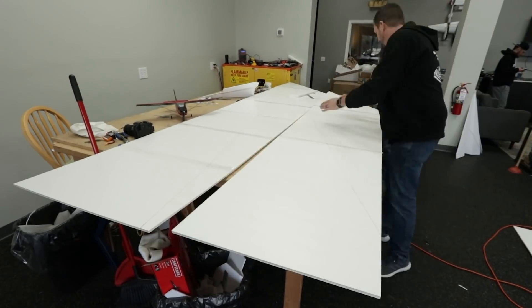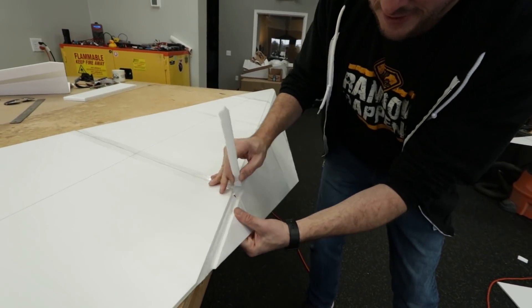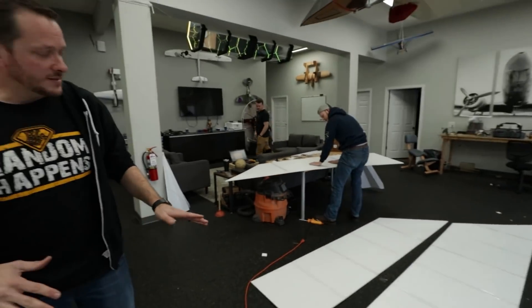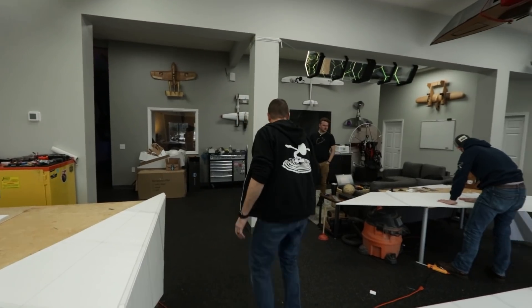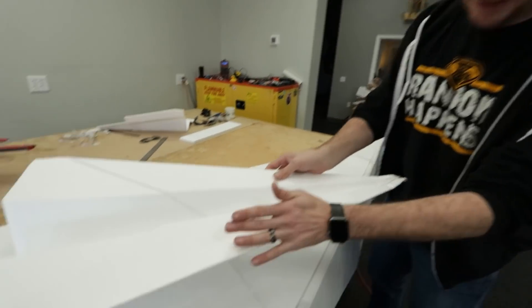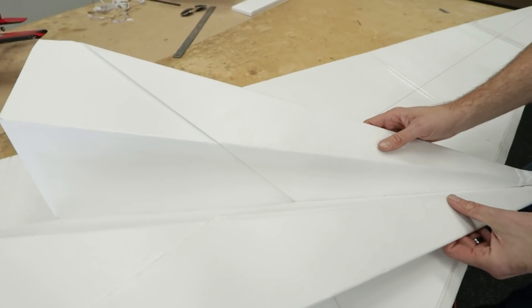This foam is so thick that we can't just cut a bevel and crush it over because it's really strong. So what we have is a double thickness of foam that's gonna fold over. Noah's over here making another channel, and then this is gonna be the top fold. This part here folds over nice and clean and this part folds down so it looks just like a real paper airplane.